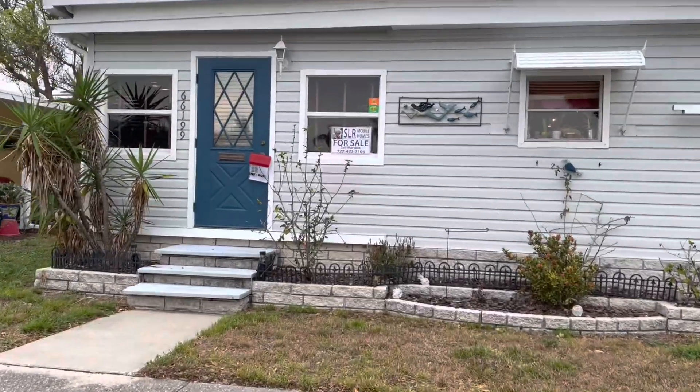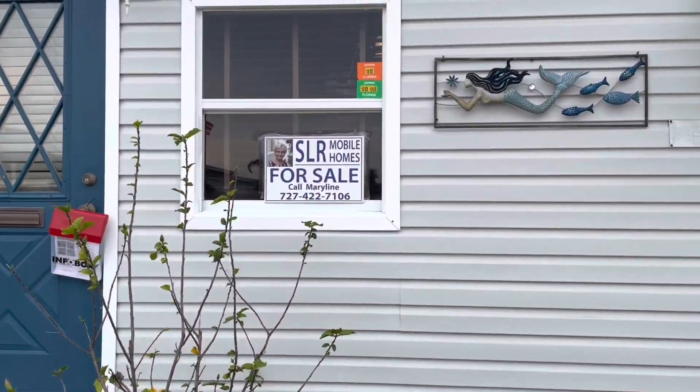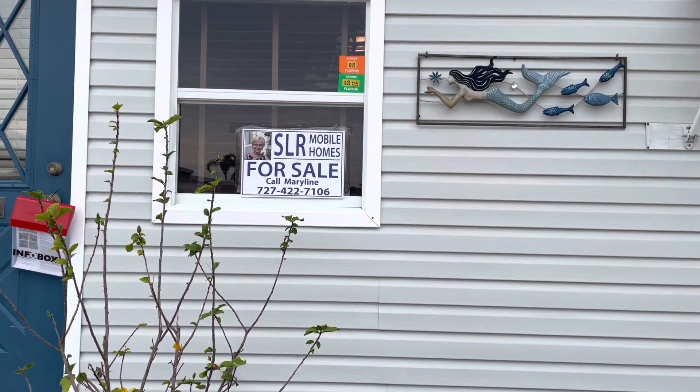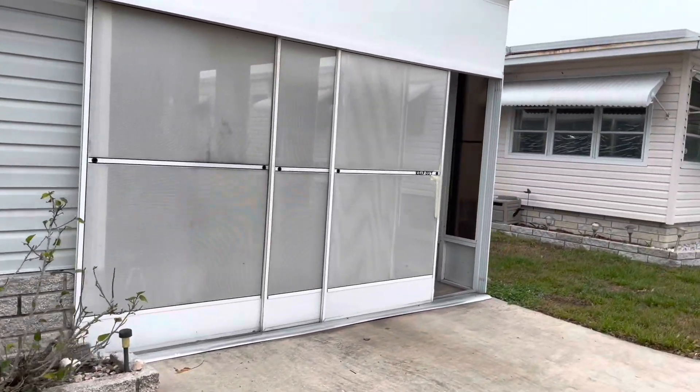Hi, this is Greg, SLR Mobile Homes. I'm over here in Park Royale. This home is listed by Maryland — there's their name and phone number, or you can tap on the headline on your phone and all the information will come down.